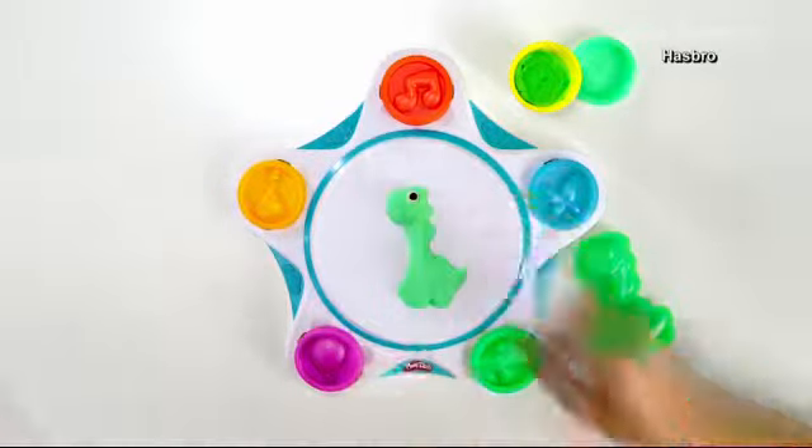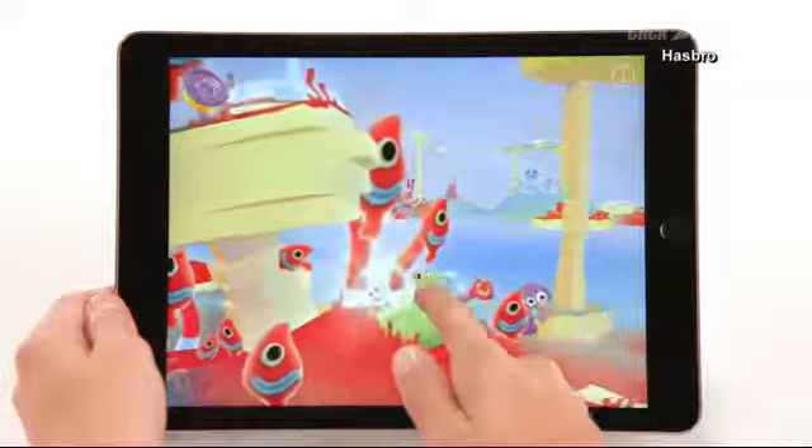Who doesn't remember Play-Doh? Well, now there's an app for that. Play-Doh is one of those age-old toys that kids just love, and they're updating it by using the smartphone.